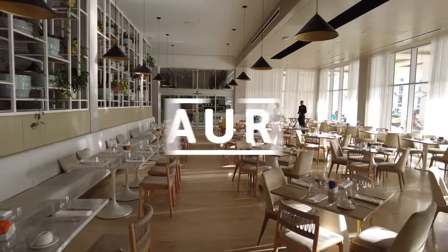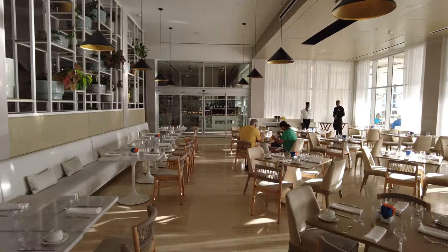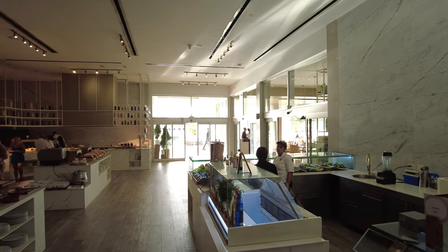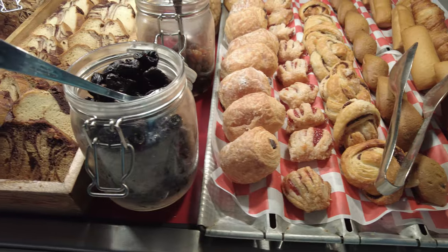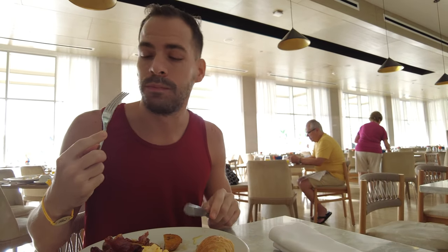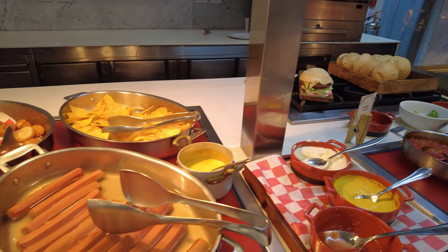Falcons Resort has only one buffet restaurant, which is open for breakfast, lunch, and dinner. The buffet is called Origen, and don't be fooled by its small size — it has a lot of options for everybody. We loved the food at the buffet; everything was extremely tasty and very well cooked. The pasta options, which are normally bland at resorts, were delicious at Origen.